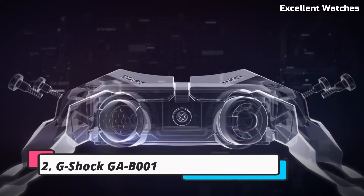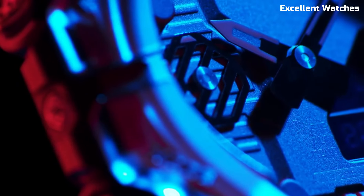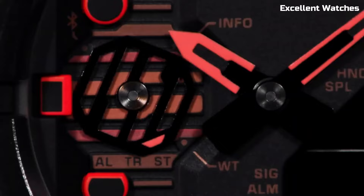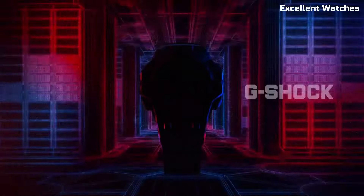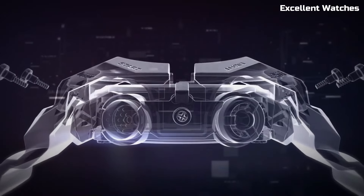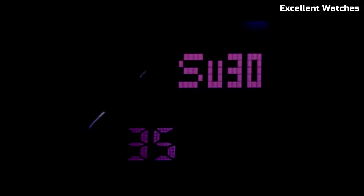Number 2: G-Shock GAB1. The G-Shock GAB1 is a testament to G-Shock's innovation and style. With its striking octagonal case and bold design, it's a true fashion statement. The watch offers shock resistance and water resistance up to 200 meters, making it perfect for various activities. Its analog-digital display provides both traditional timekeeping and modern functionalities like world time, stopwatch, and countdown timer. The GAB1 also incorporates tough solar technology, ensuring it remains powered with exposure to light.